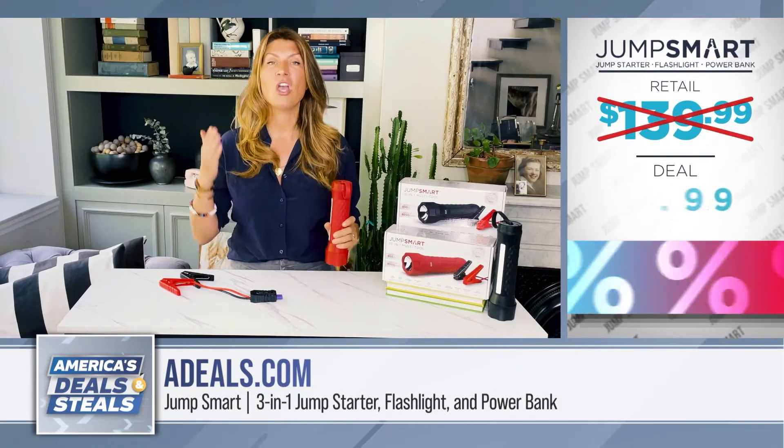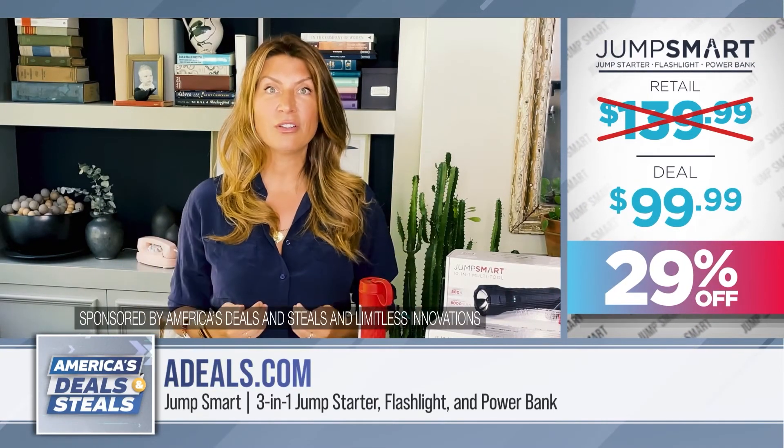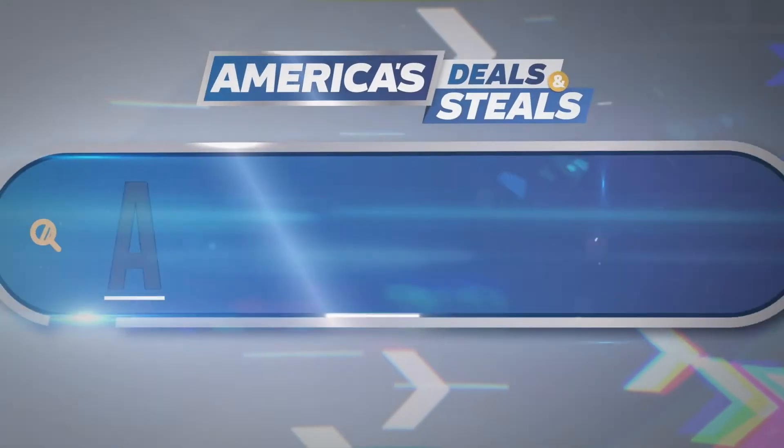Today we are offering 29% off. You can afford to give this as a fantastic gift — give it to yourself first. It comes in multiple colors. Take advantage of this deal at ADeals.com.